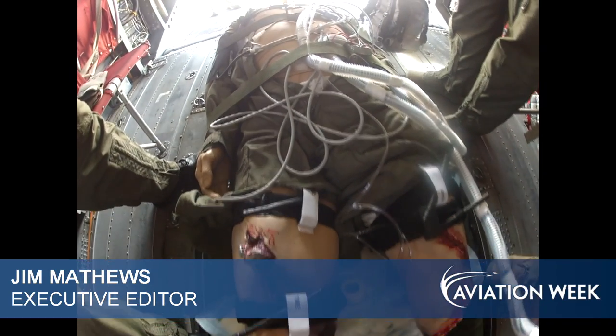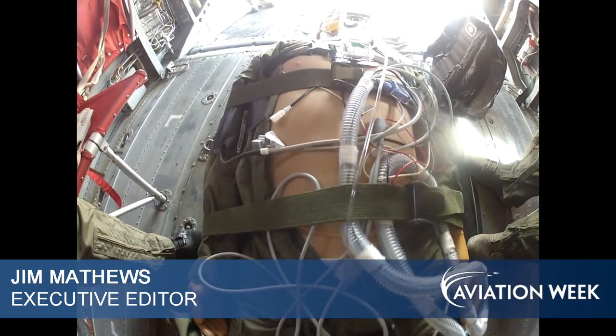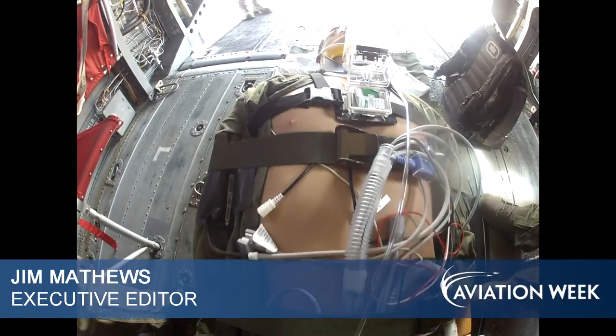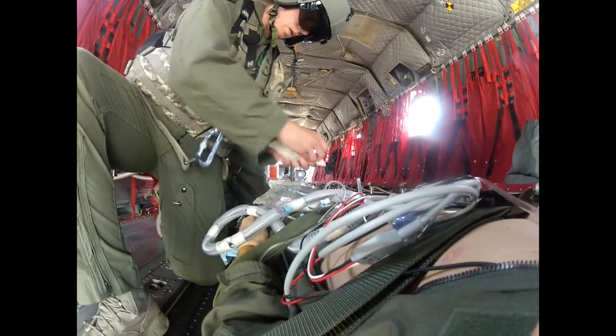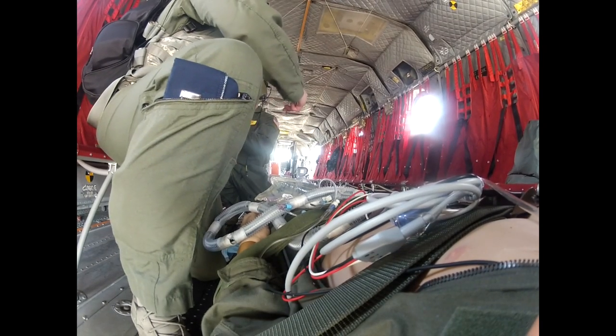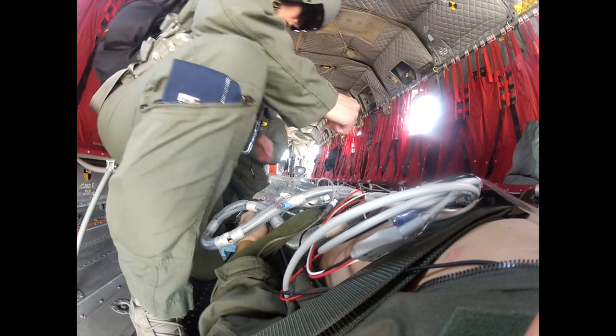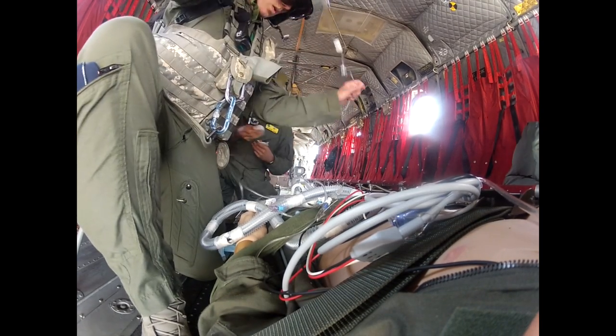The wars in Iraq and Afghanistan have seen the lowest rate of wounds in the history of warfare, and this is part of the reason why. These are nurses on an Air Force Tactical Critical Care Evacuation Team, or TACIT, bringing care as good as your local ER or better right to a patient's side — in this case in the back of a CH-47 helicopter.